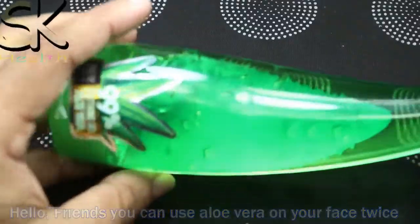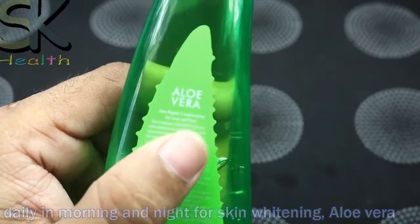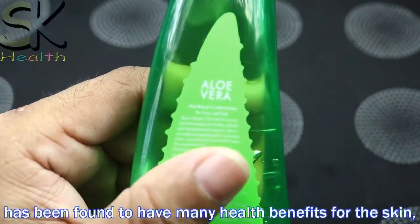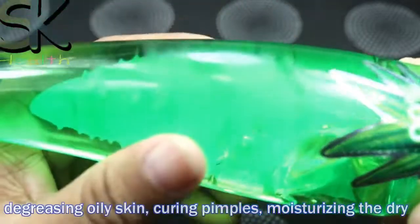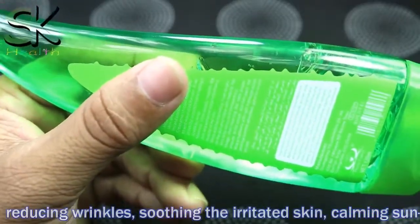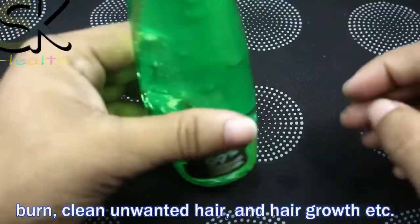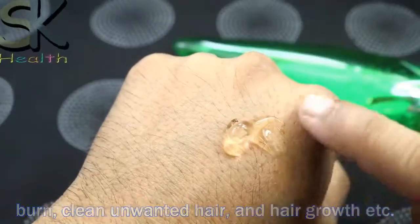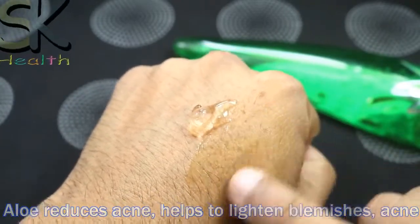You can use aloe vera on your face twice daily, in morning and night, for skin whitening. Aloe vera has been found to have many healthy benefits for the skin: decreasing oily skin, curing pimples, moisturizing dry skin, reducing wrinkles, soothing irritated skin, calming sunburn, cleaning unwanted hair, and hair growth. Aloe reduces acne and helps to lighten blemishes, acne scars, and dark spots.